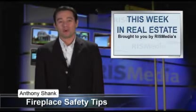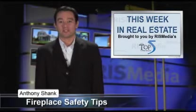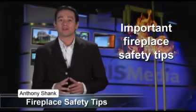Hello, I'm Anthony Schenck reporting from RIS Media, the leader in real estate information systems, on behalf of the Top Five in Real Estate Network. As many as one-third of Americans will use or enjoy a fireplace this winter. Consumers can help protect their homes and families by focusing on the following fireplace safety tips from All Home Security.